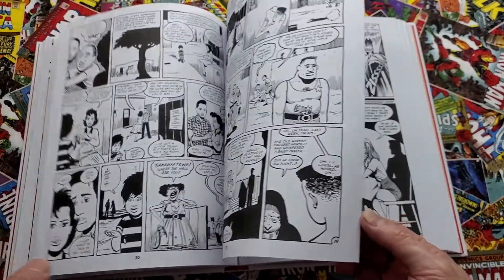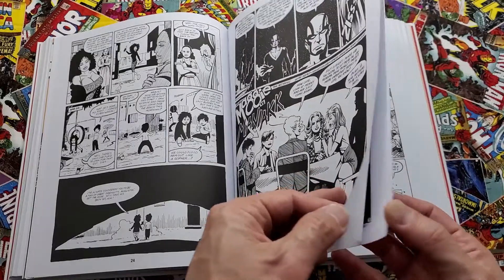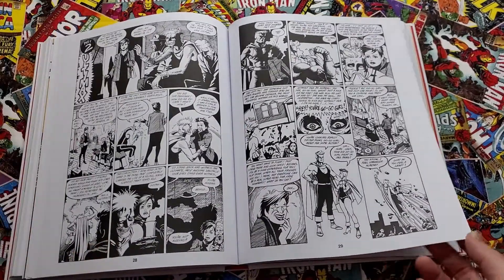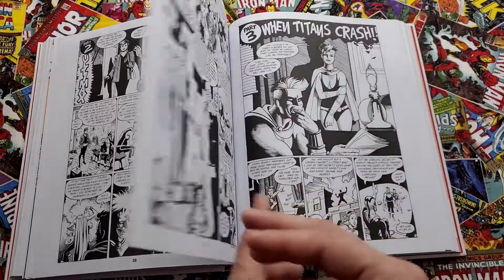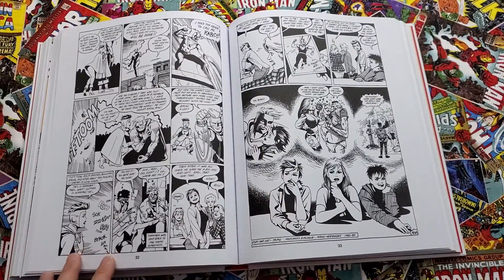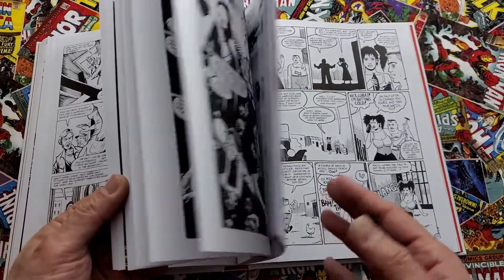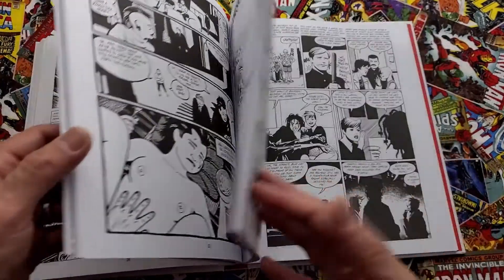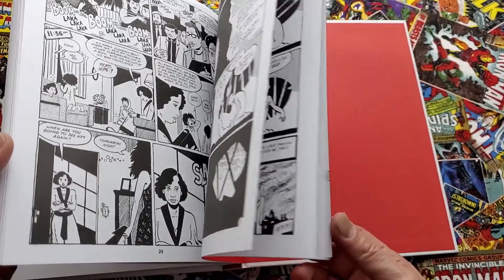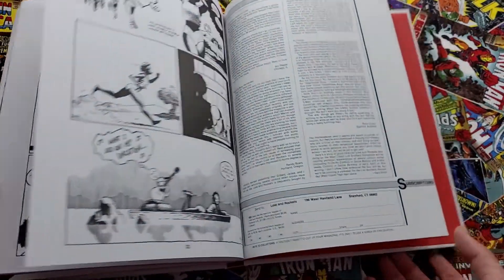It's the Heartbreak Soup story — Maggie vs. the Maniac, an amazingly fun superhero story. A page from here was recently auctioned off for a considerable amount of money, the original art. No disappointment whatsoever here — it's incredible that this finally came in. We've been waiting forever. So this is the first volume, first five issues. Let's take a look at the last one.